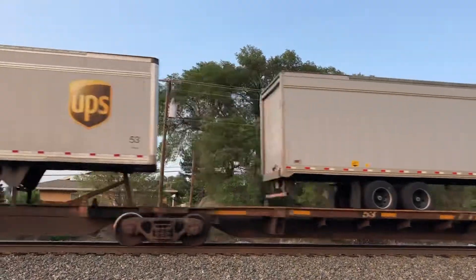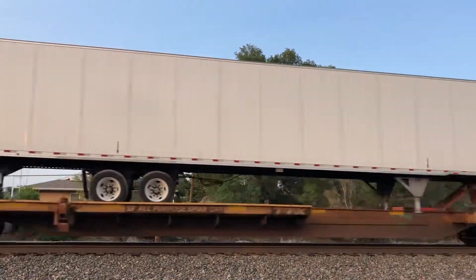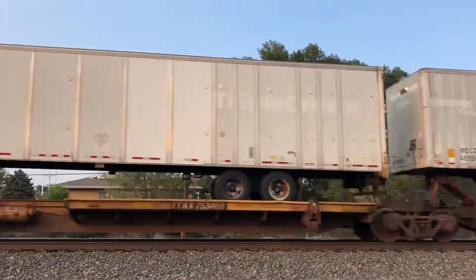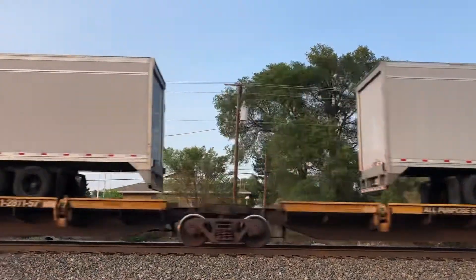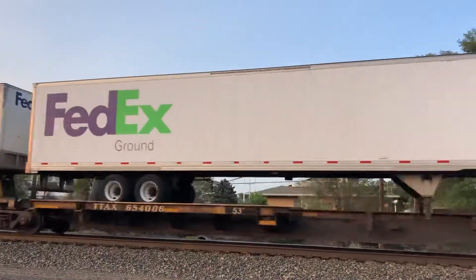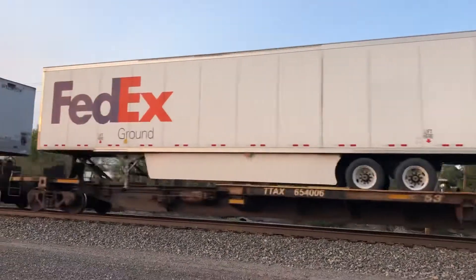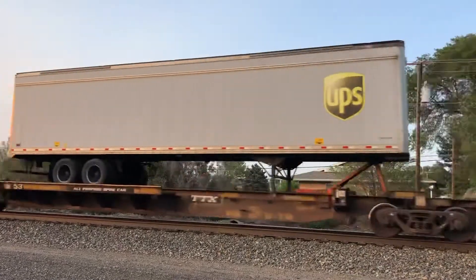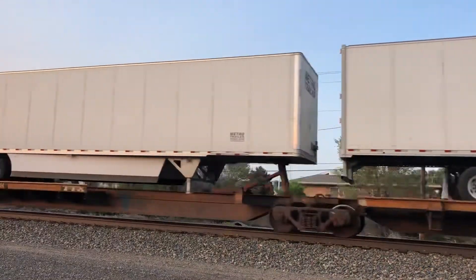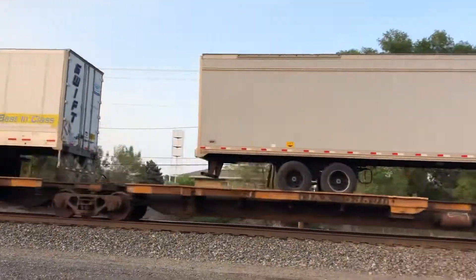GPS shipments. We're going to switch to double stack when this is done. Oh, that's a small one.